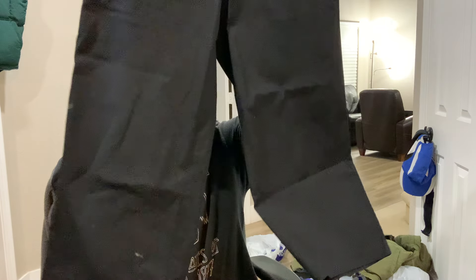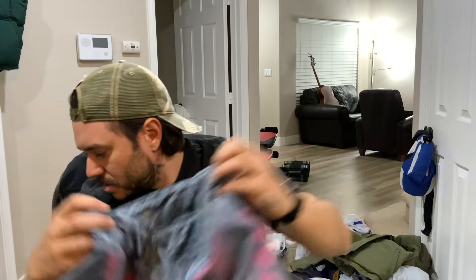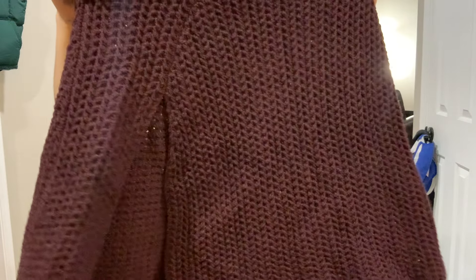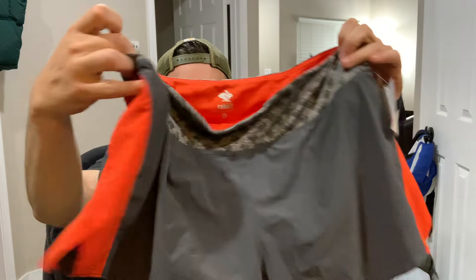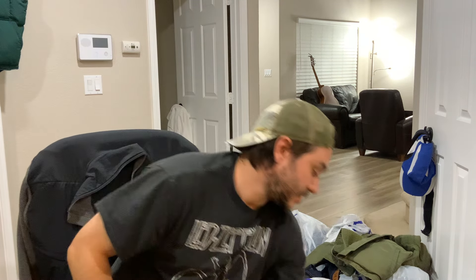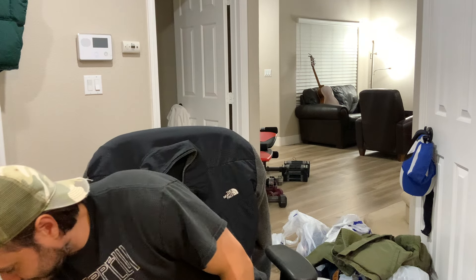Some Eileen Fisher wide leg crop pants, more Rabbit shorts. There's also a new-with-tags Anthropologie chunky knit poncho sweater thing. Some Beyond Yoga bike shorts — kind of an iffy brand, but for three bucks it should be pretty good. Another pair of Rabbit shorts, and then Tracksmith, a brand similar to Rabbit but probably better because they make a lot of merino wool stuff. That's her receipt — all her stuff.